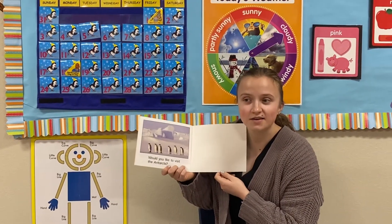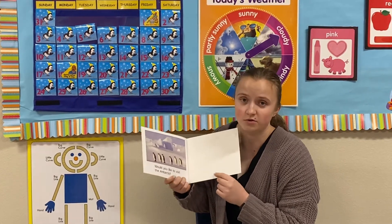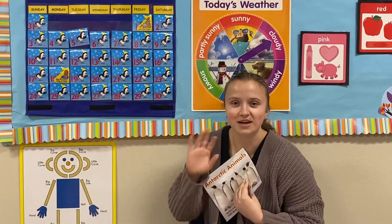Would you like to visit the Antarctic? You better bring a warm coat if you do. Thanks you guys, see you soon!